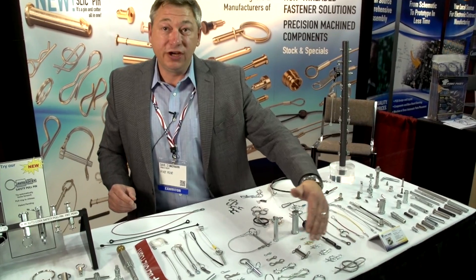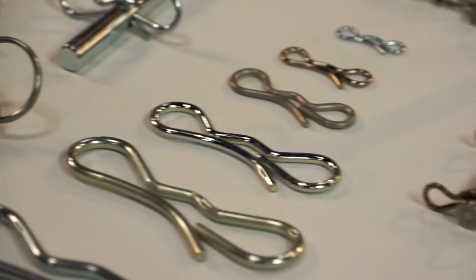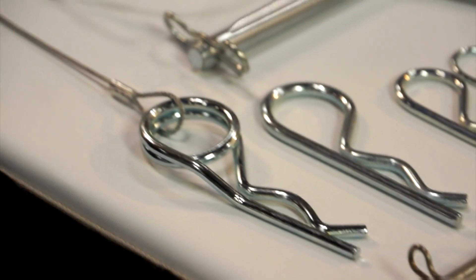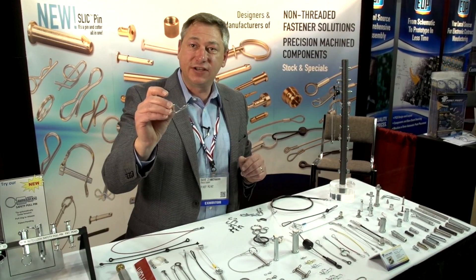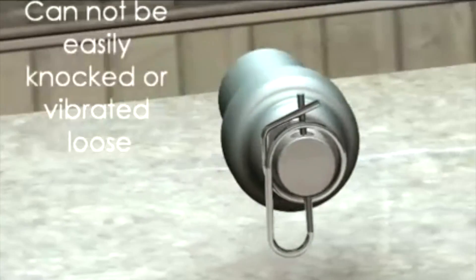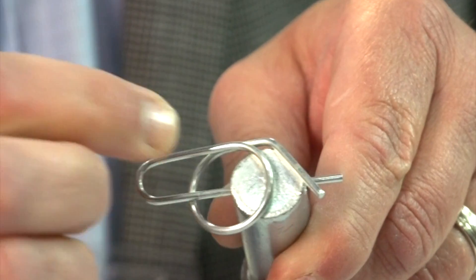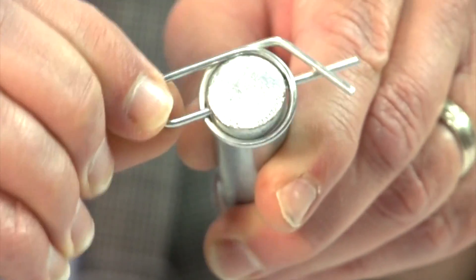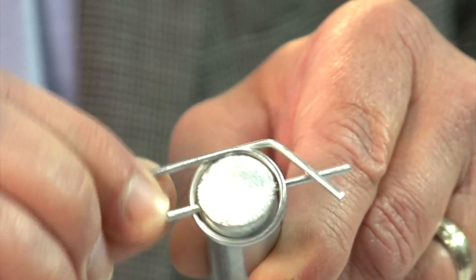We have two different locking cotter pins that we've invented to replace typical hairpins, which can pop out very easily and get lost if there's any vibration or movement. One cotter is called a Roo-ring cotter and it goes in through a hole, surrounds the shaft, and locks itself on. That way it can't get accidentally knocked or vibrated off.